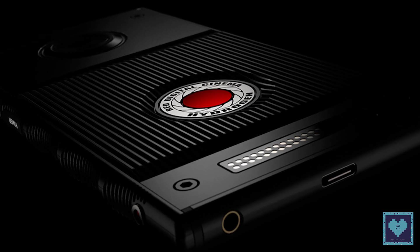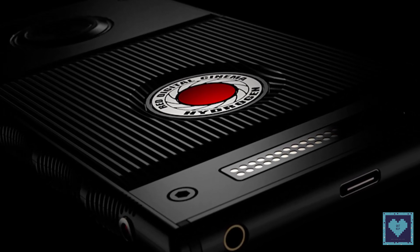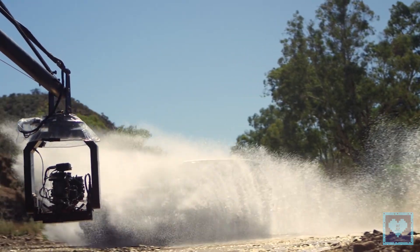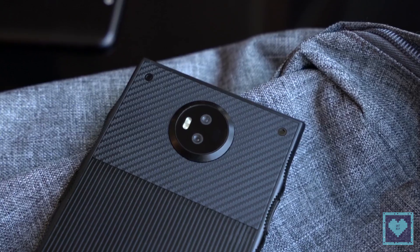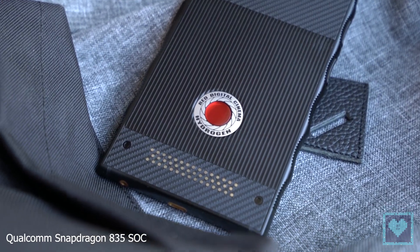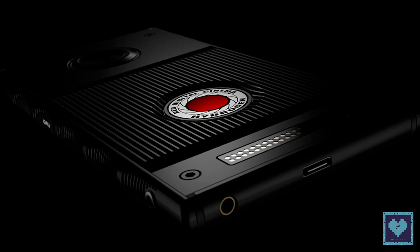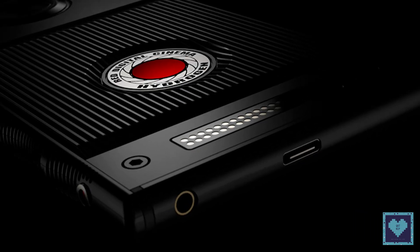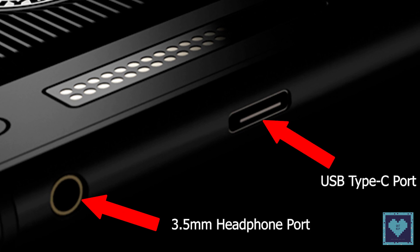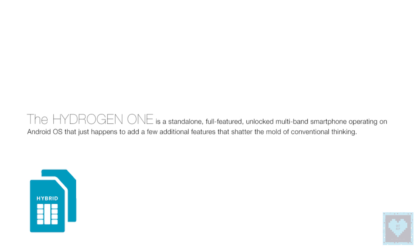Red has now released information about the Hydrogen One's hardware specifications, design, carrier support, and release details in a forum thread posted by Red's CEO Jim Jonnaud. Both the unlocked and carrier-locked variants will feature a Qualcomm Snapdragon 835 SoC. The phone is equipped with a 3.5mm headphone port, a USB Type-C port, plus a dual-SIM slot that lets the user use either two SIM cards or one SIM card and a microSD card at the same time.